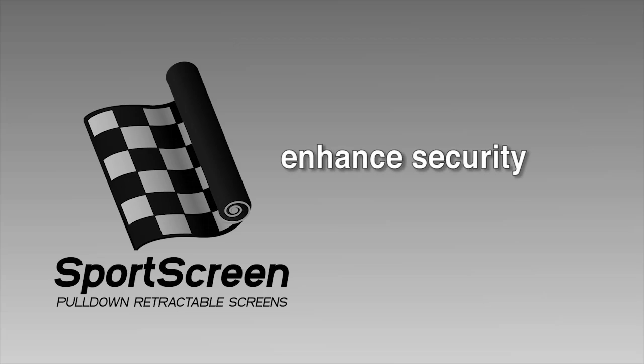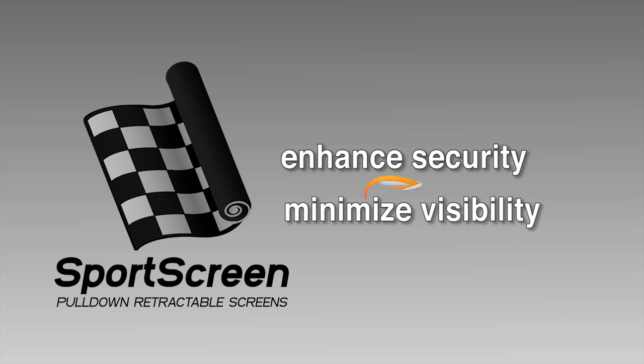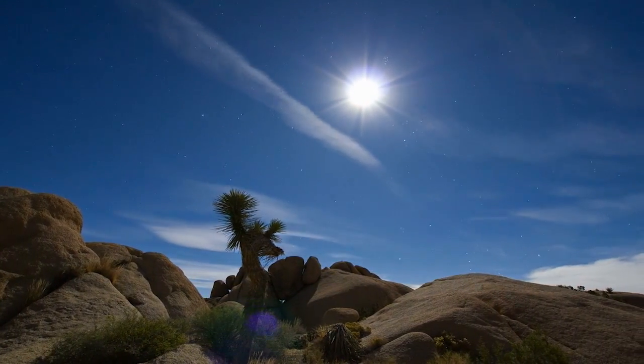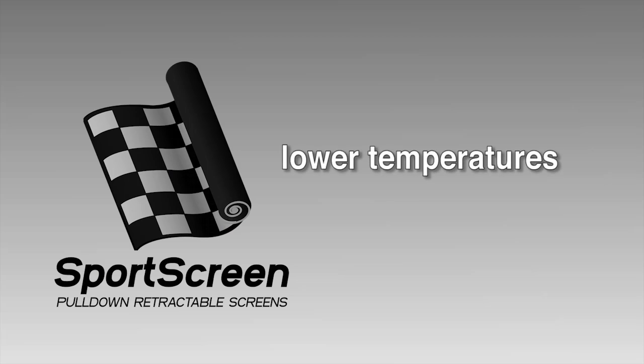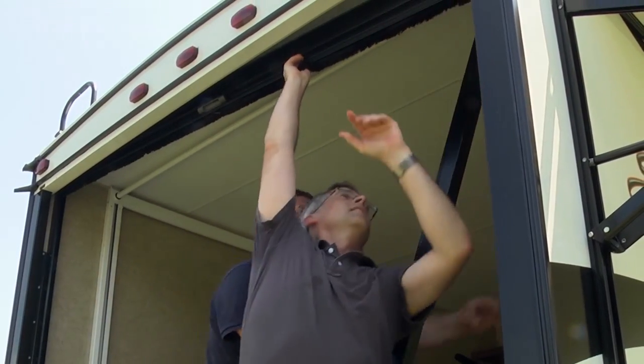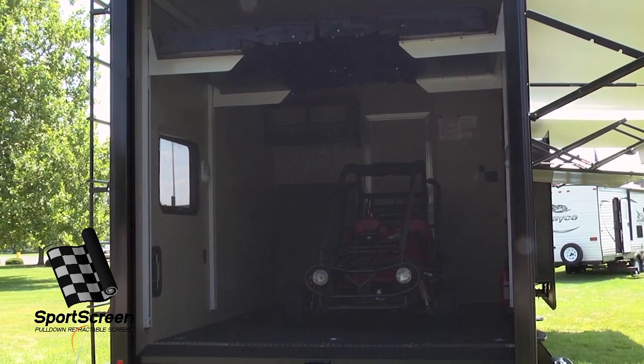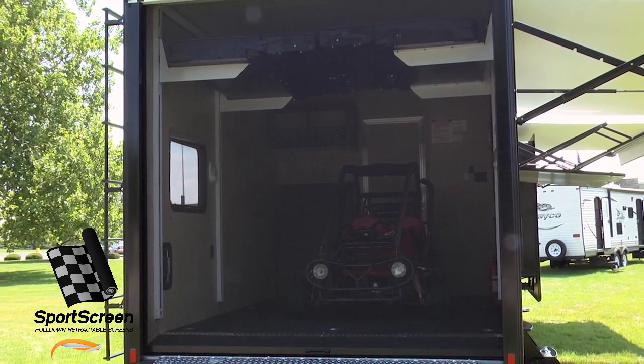Our sports screen was designed to enhance security by minimizing visibility to the items inside. And because the sports screen creates a barrier to sun and UV rays, you'll experience lower temperatures and greater comfort. By screening off the large opening of your unit with a retractable sports screen, you'll boost air quality, privacy, and security.